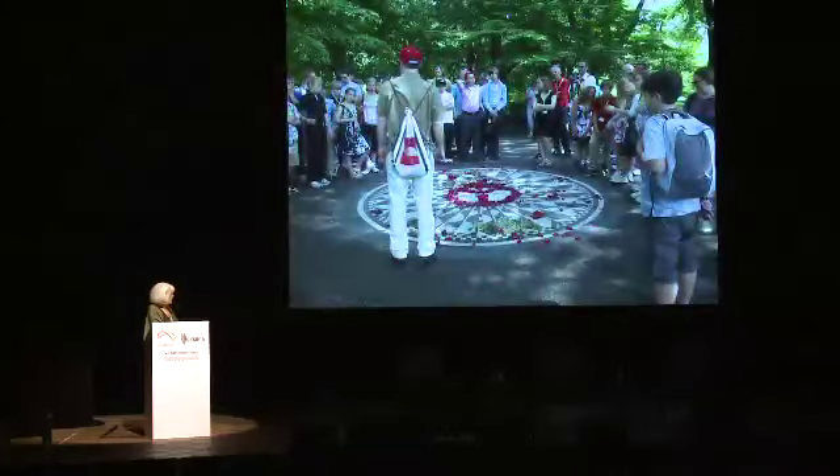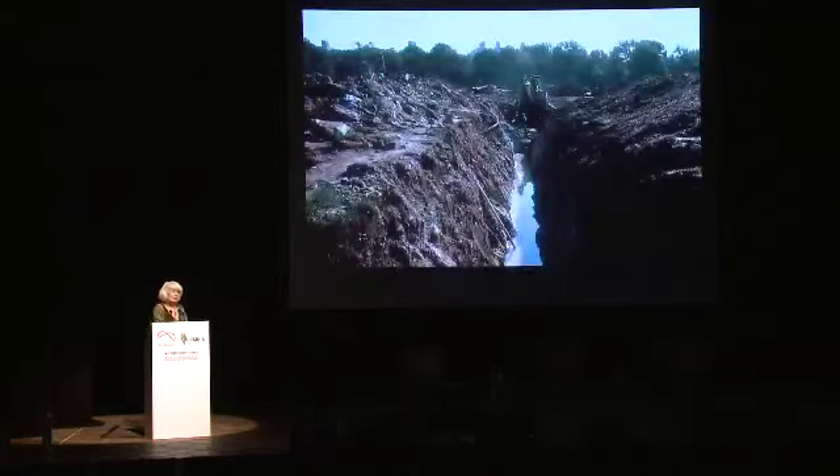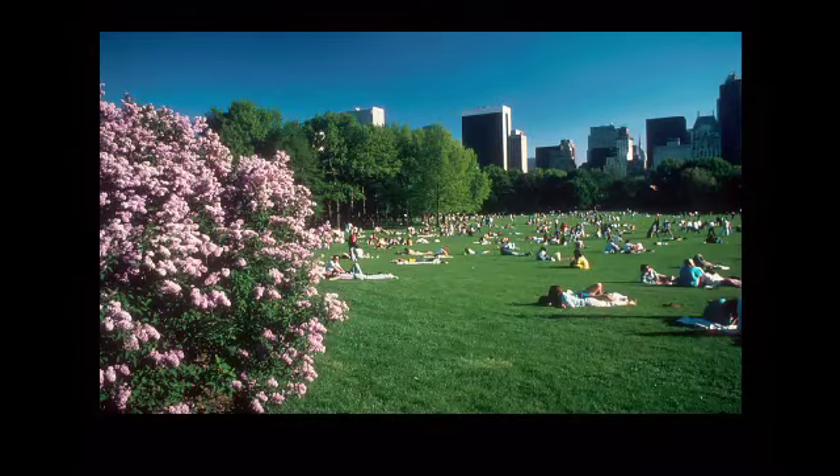And $400,000 went into an endowment to pay the salary of our first zone gardener. Now, the Sheep Meadow — that's the way it was originally. They had sheep grazing on the Sheep Meadow, that's why it's called that. Here is what became of it after all the concerts, happenings, and events. In order to restore the Sheep Meadow, we had to put in the under-drainage system again — a system of pipes — and then roll out new sod with topsoil. This is what the Sheep Meadow looks like today.